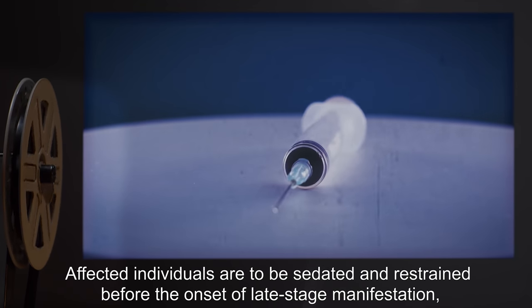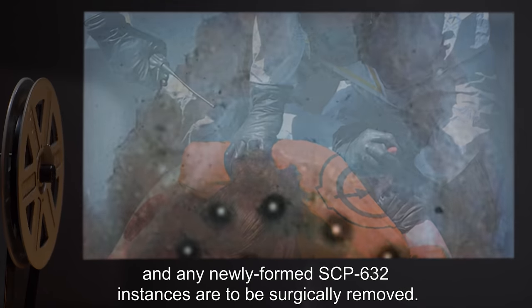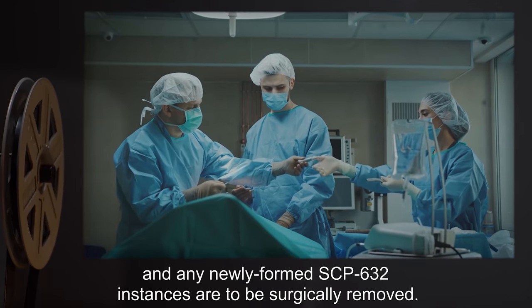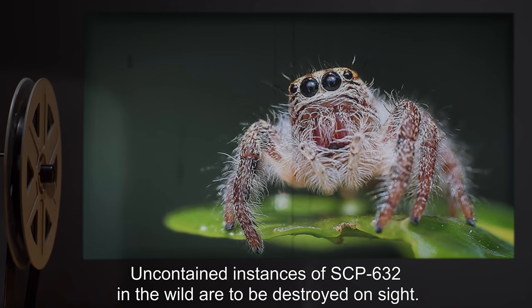Affected individuals are to be sedated and restrained before the onset of late-stage manifestation, and any newly formed SCP-632 instances are to be surgically removed. Uncontained instances of SCP-632 in the wild are to be destroyed on site.